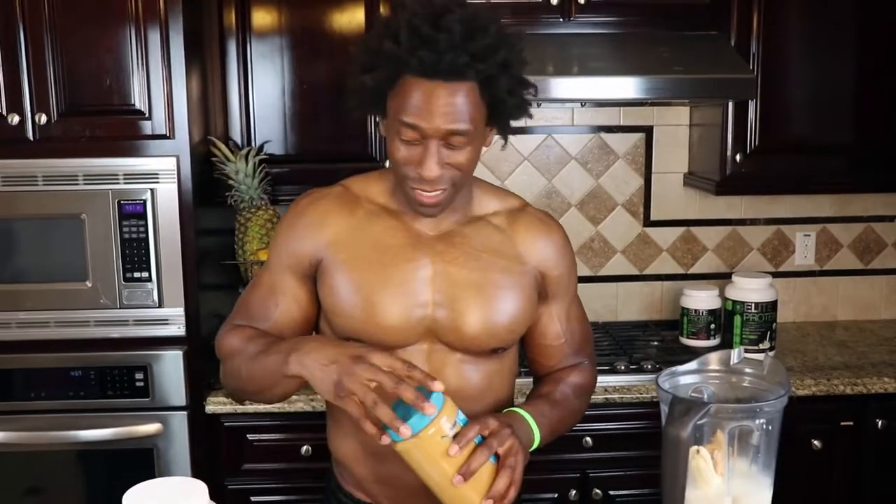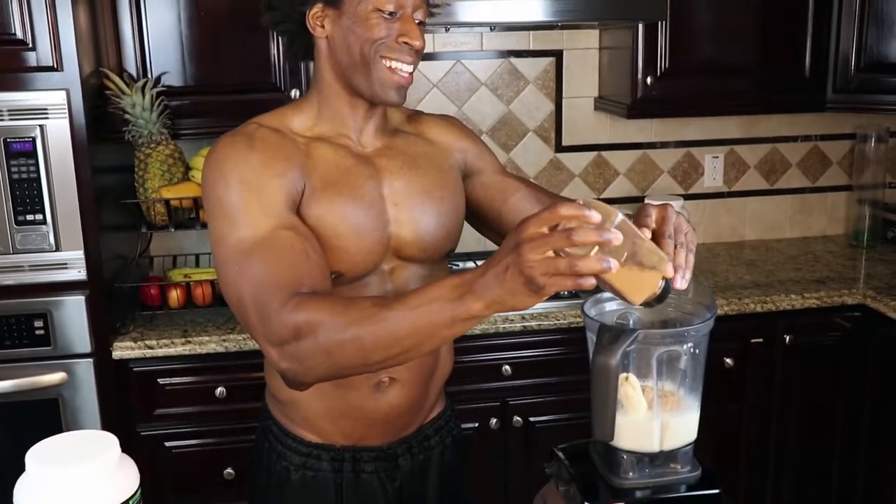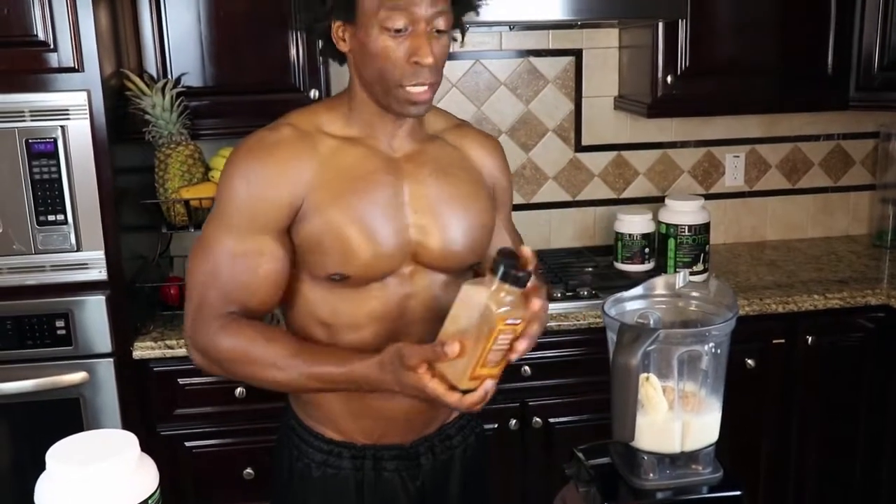We're getting to the special ingredient pretty soon, but now we're going to use some cinnamon — just a couple of dashes. We love cinnamon because it has a lot of great medicinal properties. One is helping lower LDL, which is the bad cholesterol in our body. So we definitely want to use cinnamon as much as we can within our diets.